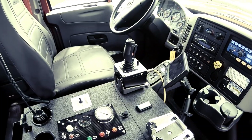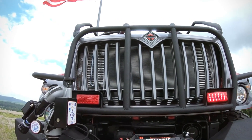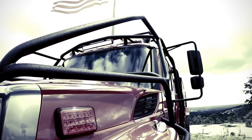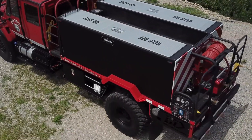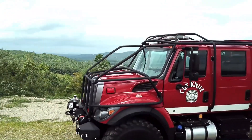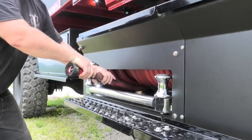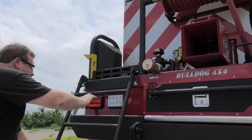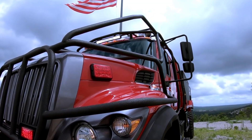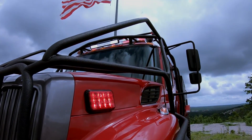Its rugged construction, heavy-duty suspension, and massive all-terrain tires allow it to power through rocky paths, deep mud, and steep inclines without breaking a sweat. Inside, you'll find a high-tech command center with advanced navigation and communication systems, ensuring optimal coordination in high-stakes situations. When wildfires rage or industrial emergencies strike, the Bulldog Extreme answers the call — unstoppable, unshakable, and unmatched in performance.